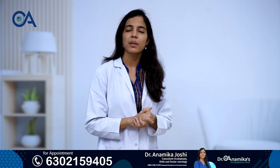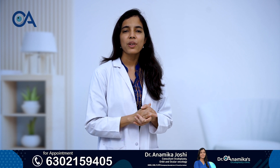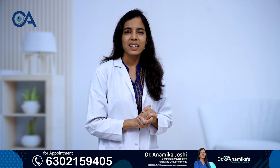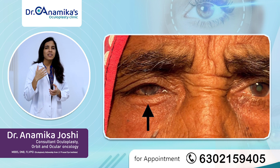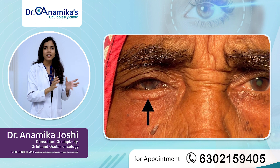Today I'll be talking about a condition known as entropion — that means when the eyelid is turned inwards, that is what we call entropion.